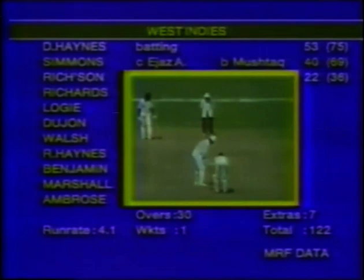That's powerfully struck — nothing can really get in the way of that sort of ball. 122 for 1. Richardson in fine fettle. Simmons was the man out for 40. Qadir now to Haynes — straying down the leg side and Haynes giving it a gentle pat, helping it along to the fine leg fence.